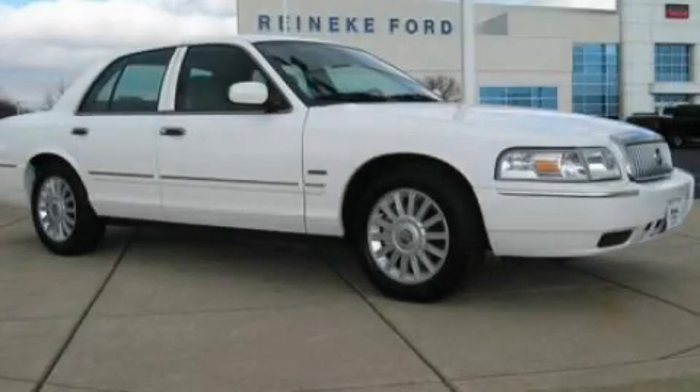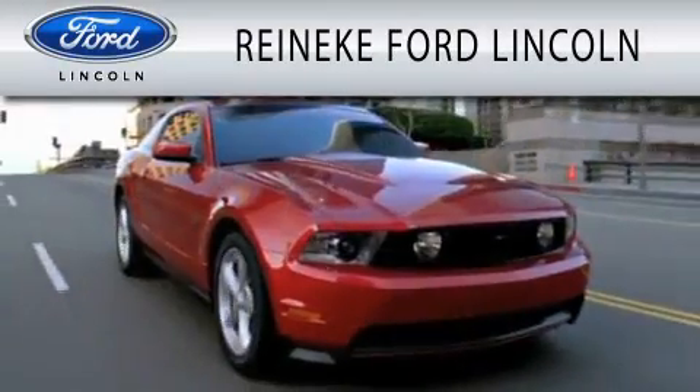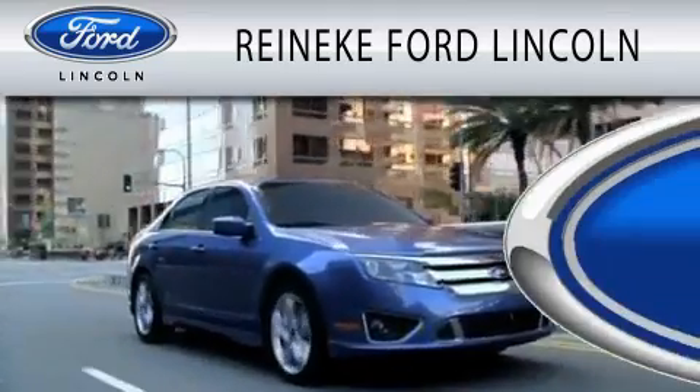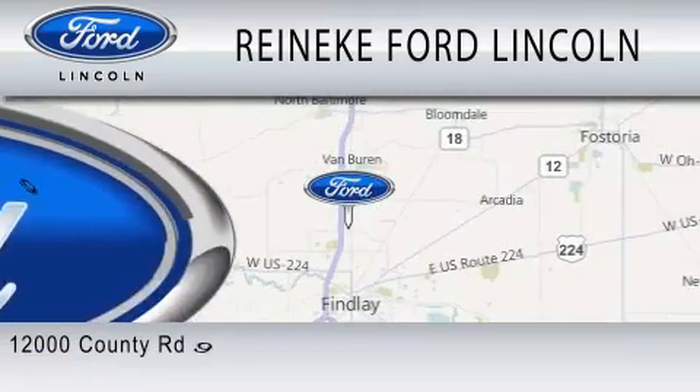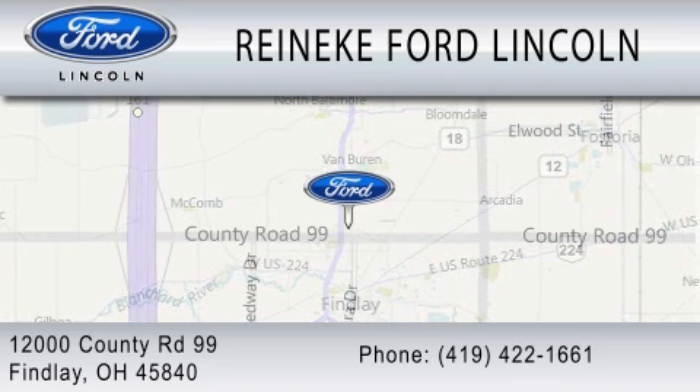Contact us today to arrange your test drive. Renneke Ford Lincoln is dedicated to doing everything possible to ensure that the experience you have selecting your next vehicle is as pleasant as possible. We're located at 12000 County Road 99 in Finley.